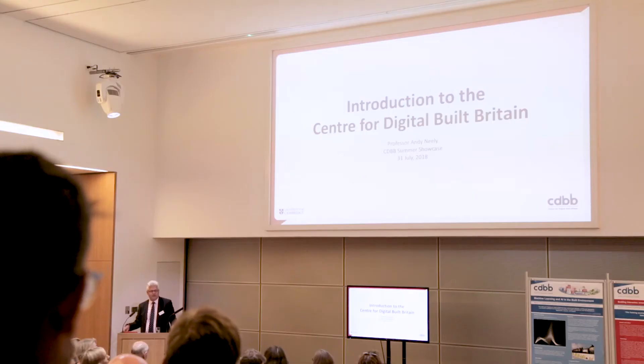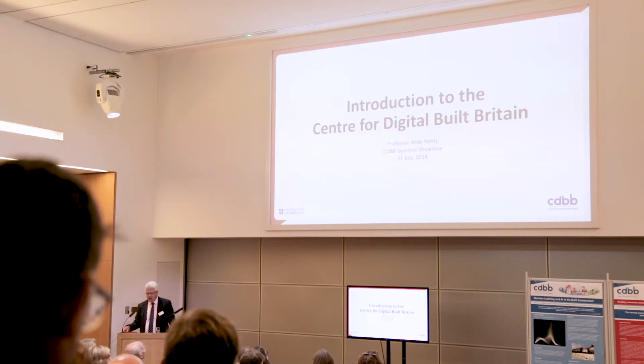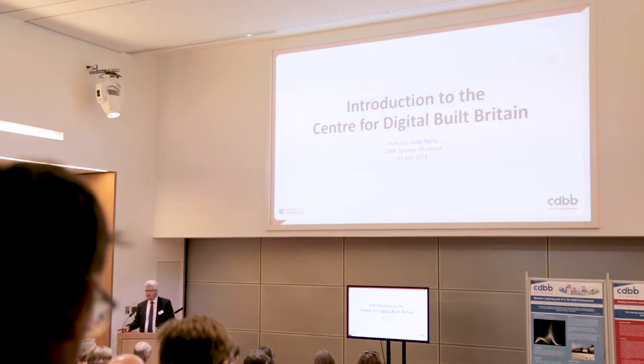Welcome. My name is Andy Neely. For those of you I don't know, I'm the director of the Centre for Digital Built Britain here at Cambridge University. It's great to see so many people here to come and learn a little bit about what CDBB is doing, in some cases share their research projects they've been doing through the centre, and in some cases explore ways in which you might engage with us in the future.